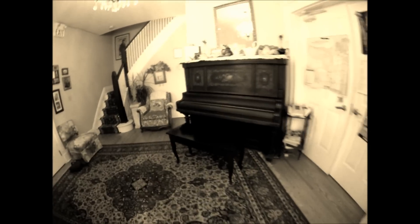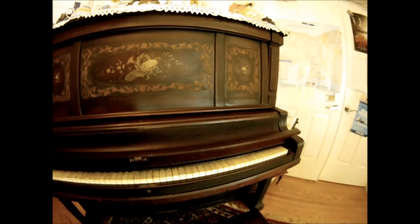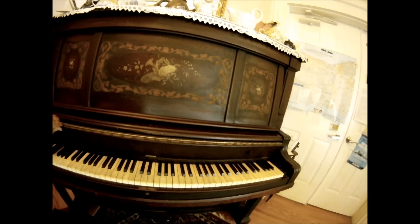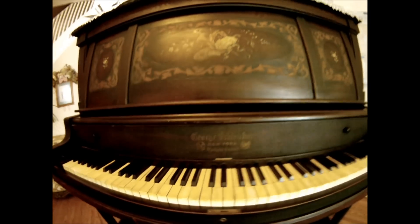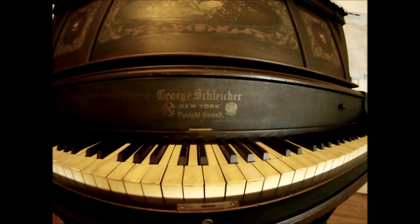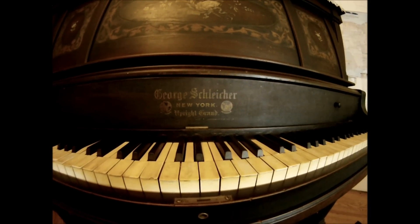We are here at the Victorian Charm Bed and Breakfast in the foyer, and we have this beautiful piano which I want to show you. It was built in 1856 with a beautiful motif in the front, and as we open it, you see the panel opening up. Here we have the builder, George Schleicher — sorry for the pronunciation — from New York, and he says 'upright grand.'